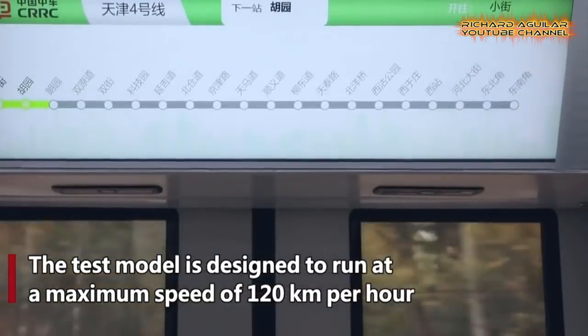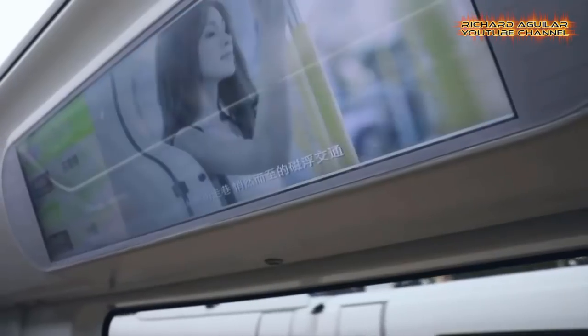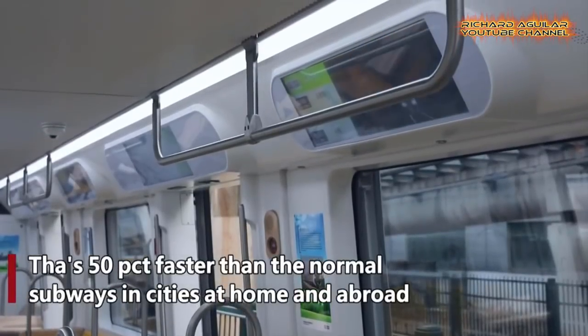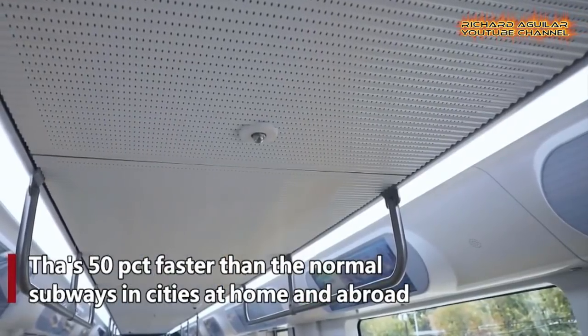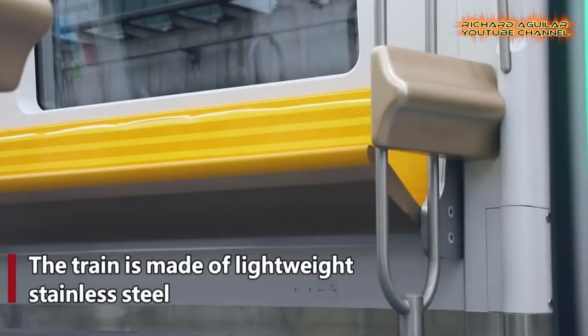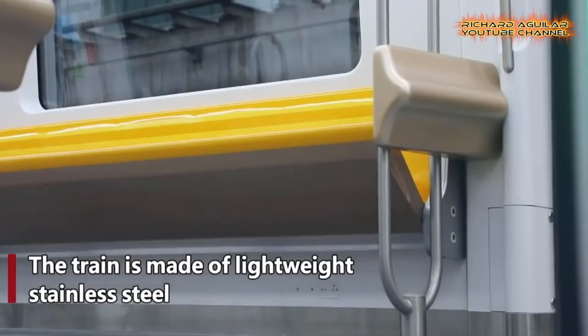The train, with six carriages, can carry up to 2,300 people in one trip. The test model is designed to run at a maximum speed of 120 km per hour, which is 50% faster than normal subways in cities at home and abroad.